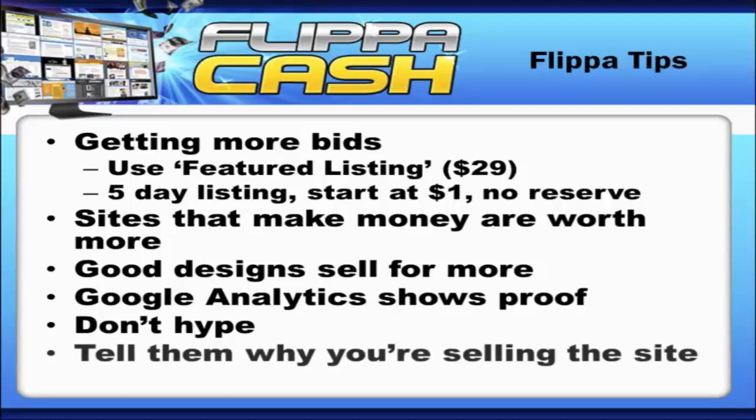Tell them why you're selling the site in the listing. They're going to be curious as to why you're getting rid of it, so let them know. Tell them you enjoy setting up websites, writing content, doing graphics, and researching new projects — that's what you love to do, and instead of them having to outsource all that work, it's already been done. It's a turnkey project.